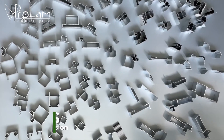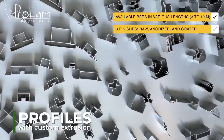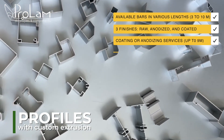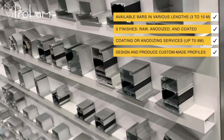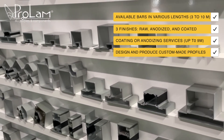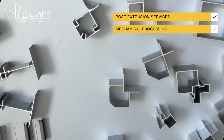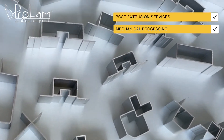We specialize in custom extrusion, offering profile bars ranging from 3 to 10 meters in length. Our profiles come in 3 finishes: raw, anodized, and coated. We provide coating or anodizing services for lengths up to 9 meters. Additionally, we design and produce custom-made profiles to meet our clients' specific needs, with options for materials, finishes, and design tailored to your exact specifications. We also specialize in post-extrusion services and mechanical processing, including precision cutting, automated milling, drilling, and other CNC machining operations.